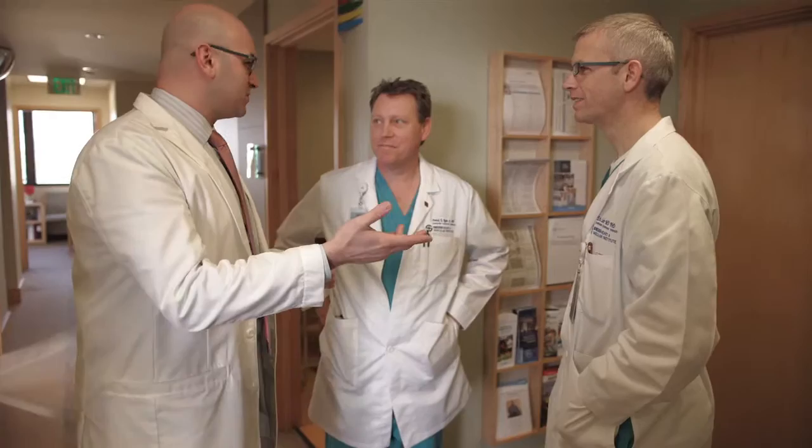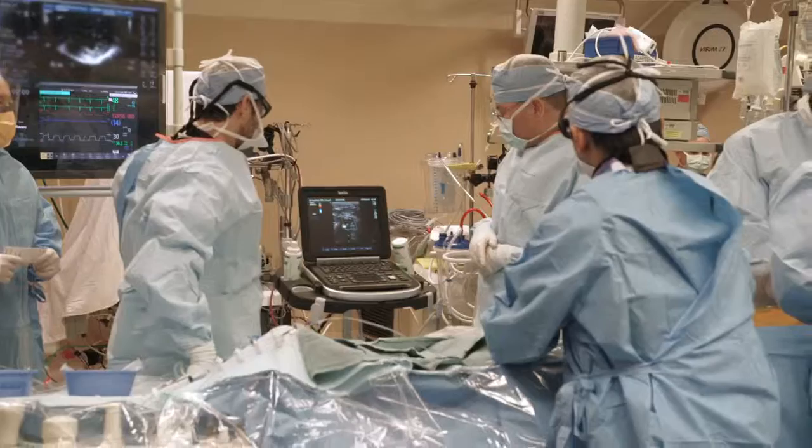Many of these new technologies require a very experienced team — not just physicians, but many other providers: physician assistants, techs, nurses, anesthesiologists. All of these people play a very important role in the successful outcomes of new technology.